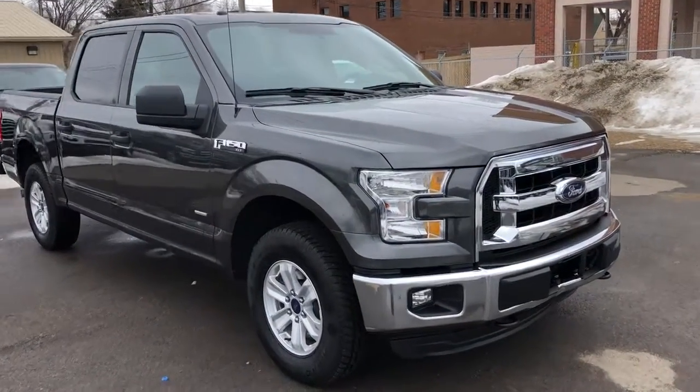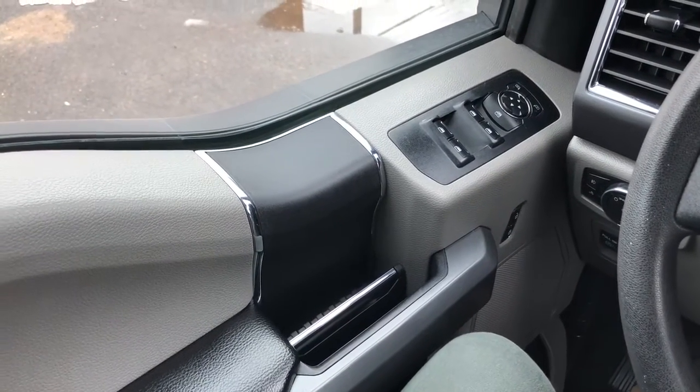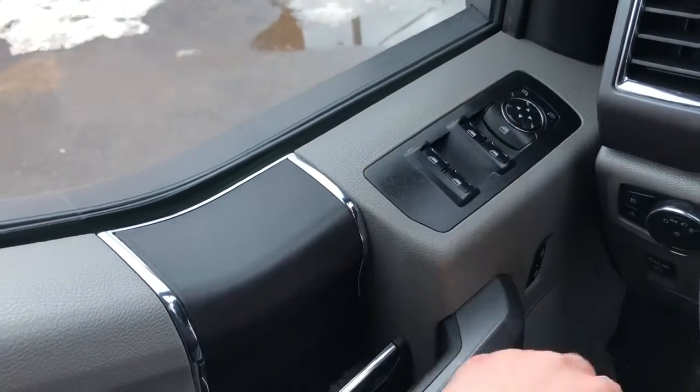Now let's take a look inside. Sitting inside the XLT here, we're going to do a quick run-through of the interior as well as some of the features. Starting on your door panel you have your door latch, your power windows, your power mirrors, and your power locks.